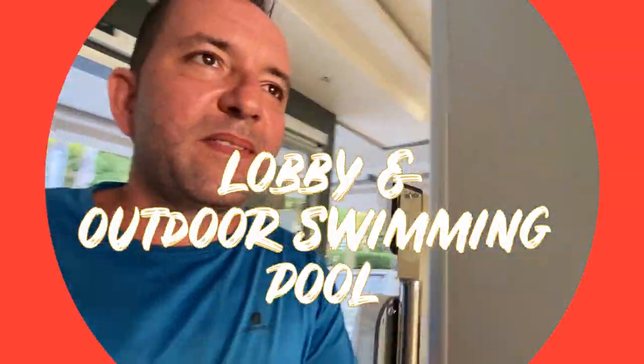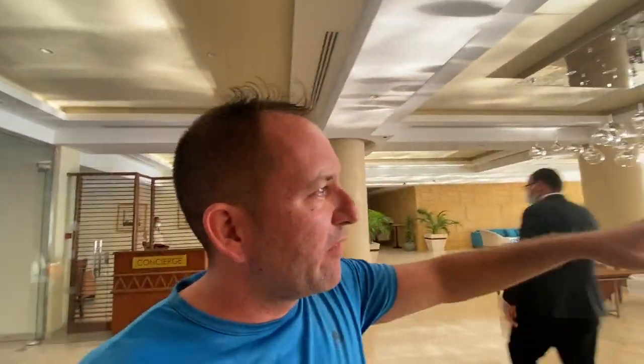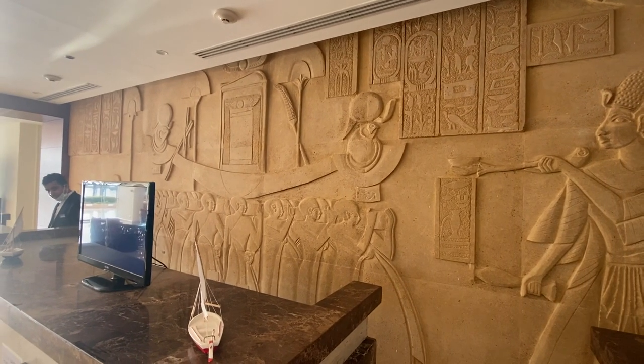I came here by chance, actually. Nice lobby. Fantastic floor-to-ceiling windows overlooking the Nile. The city area is okay, nothing unique. I really like the background of the reception with the details.